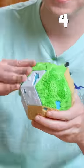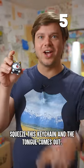Shape new worlds to solve this puzzle. Squeeze this keychain and the tongue comes out.